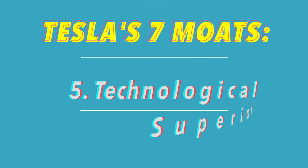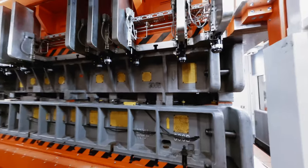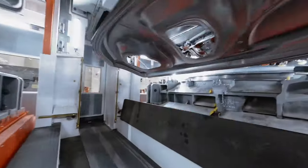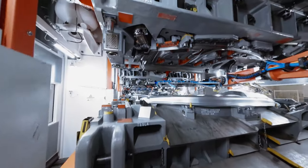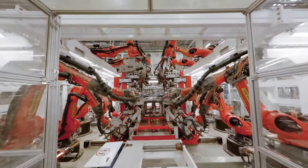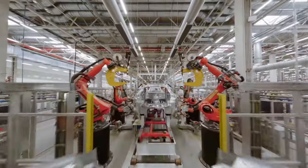Tesla's fifth competitive moat is their technological superiority. Tesla has an incredible advantage when it comes to technology within their Gigafactories as well as their consumer products. Just look at the video flying through Giga Berlin — we can first see Tesla's massive Giga press and Giga casting machines, which eliminate hundreds of separate parts and thousands of welds necessary to create the car frame. Tesla is also very keen on robotics, automating as many processes as possible. Tesla can produce one of their EVs in about 10 hours, compared to Volkswagen which takes around 30 hours to produce a single EV.